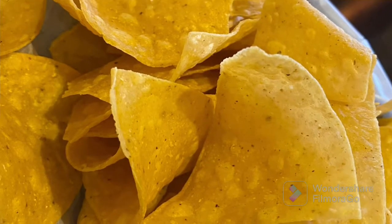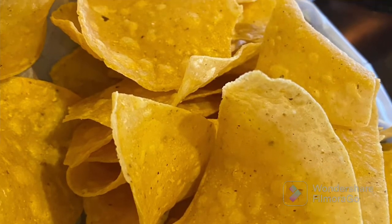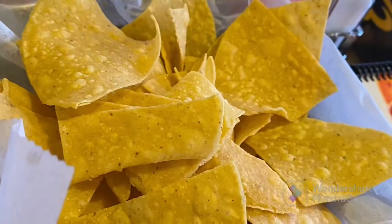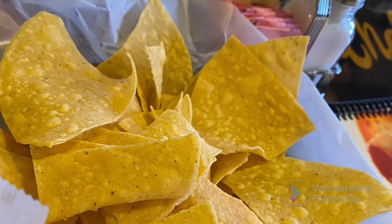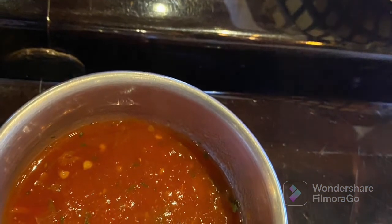Let's get started with the chips. They were made fresh, nice and hot, and crispy. Could use some salt, but I could give that about a 7 out of 10.